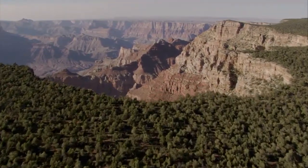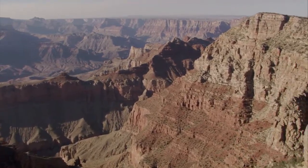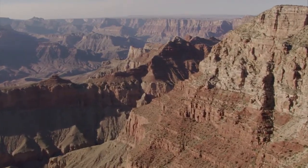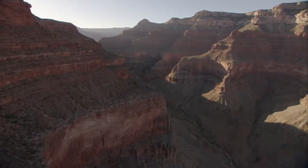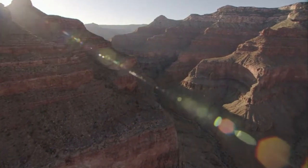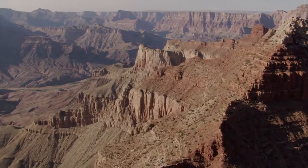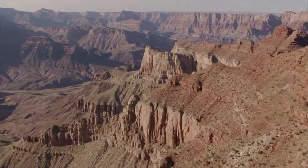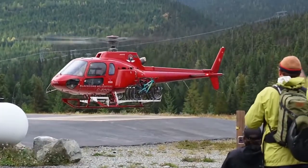Imagine the view when you are in the front seat of a Grand Canyon helicopter tour. Flying over one of America's most iconic natural wonders in a state-of-the-art helicopter is a truly breathtaking experience. Have you been dreaming of visiting the Grand Canyon? You can have this experience too. It's easy with a helicopter tour.